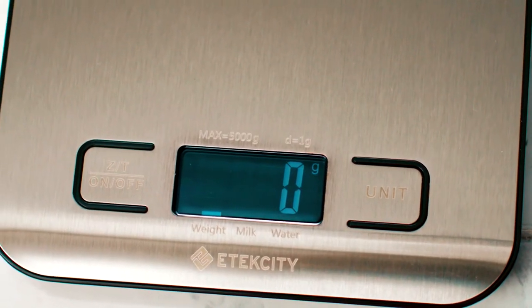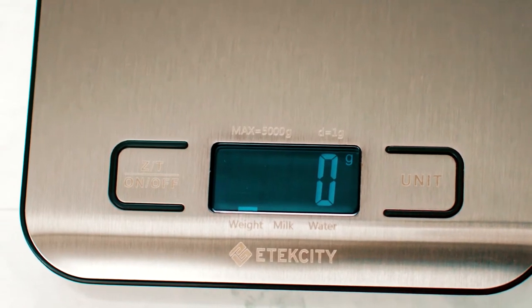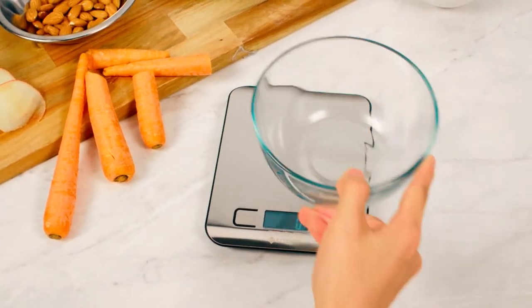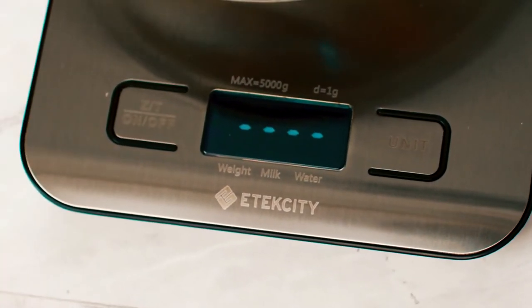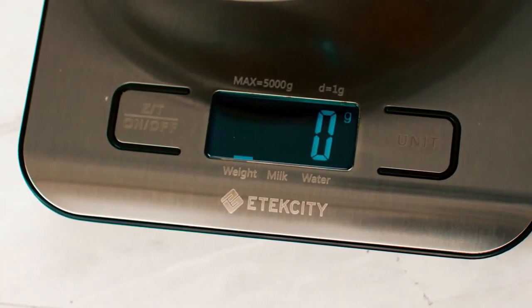The scale features a large, well-lit LCD, and the 11-pound capacity means a wide range of products can be weighed without issue. So just in case you need to find out how much your food weighs, the Etic City Scale is a perfect choice.